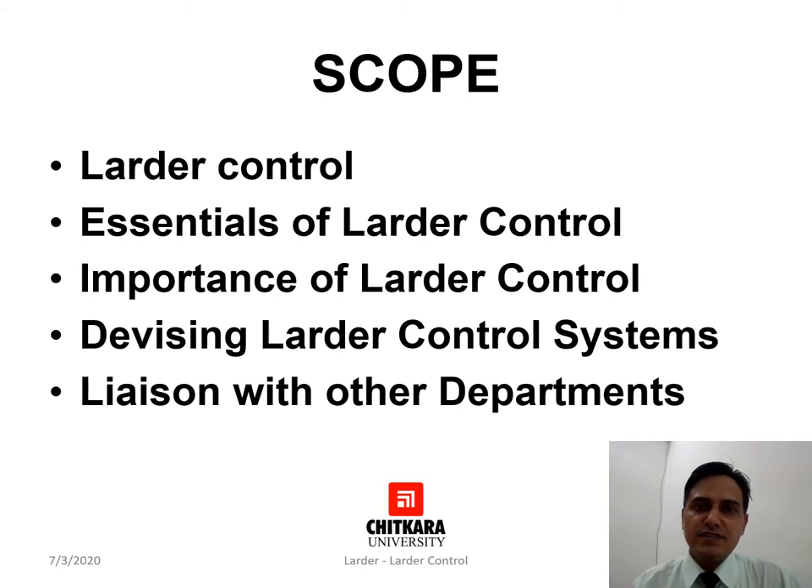At the completion of the session one should be able to describe what is larder control, identify the essences of larder control, enumerate the importance of larder control, identify the factors need to be considered while devising a larder control, and the reason behind the liaison with other departments.